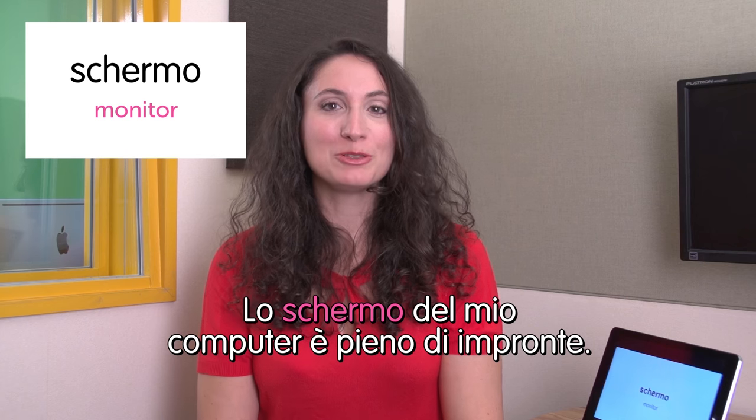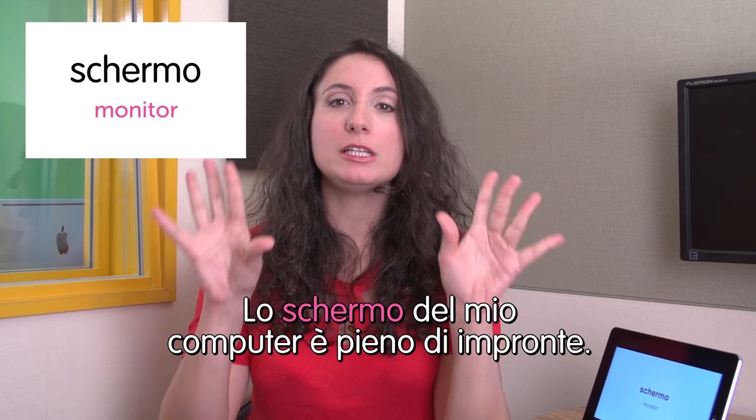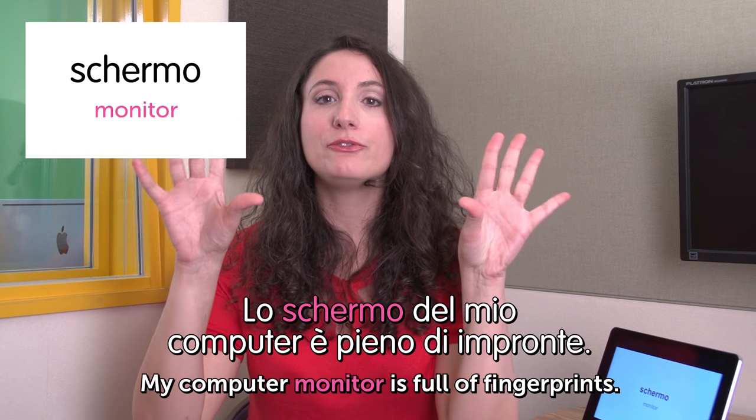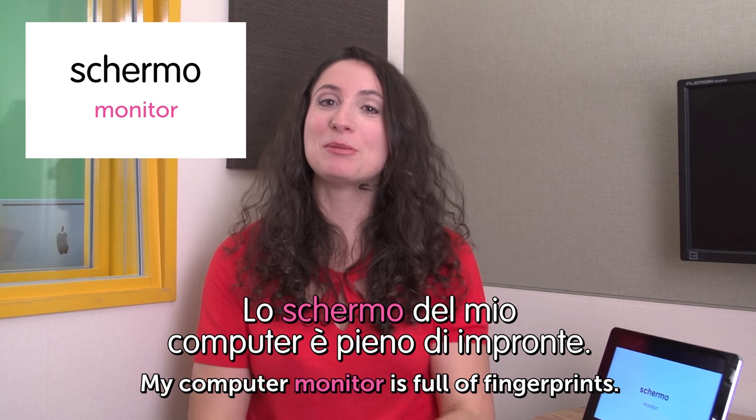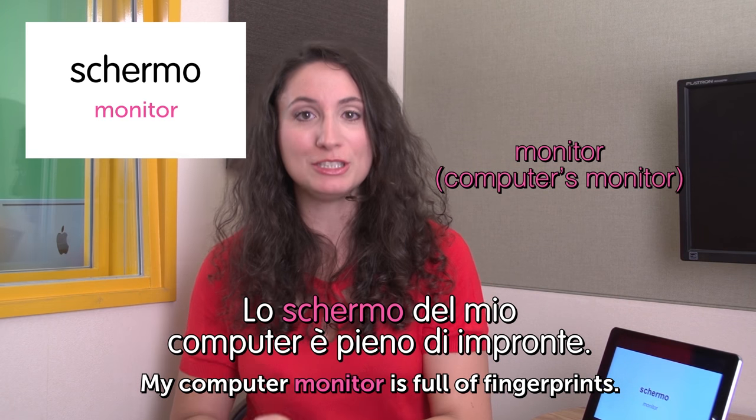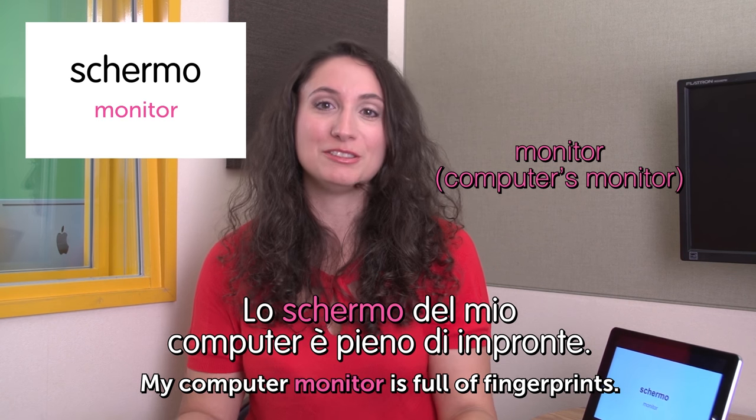Schermo — monitor. Lo schermo del mio computer è pieno di impronte. My computer monitor is full of fingerprints. For the computer we also use sometimes the word monitor, which is the English word.